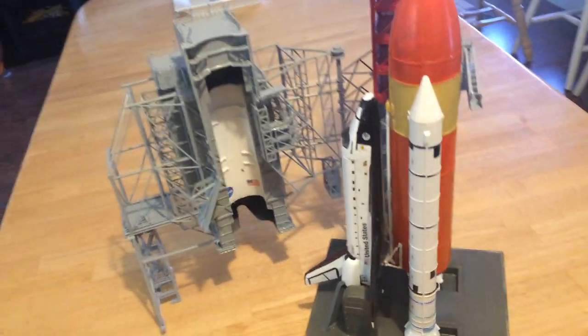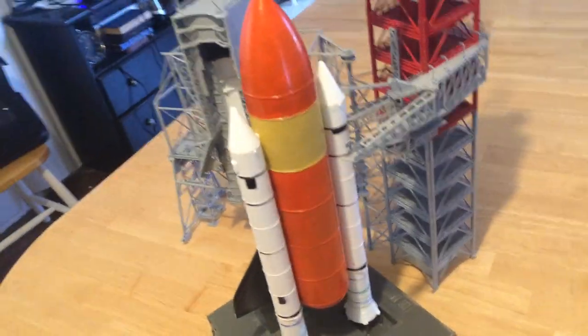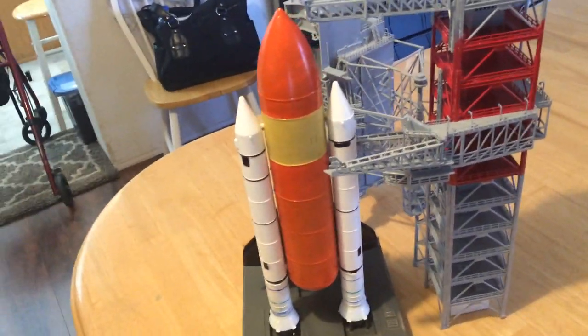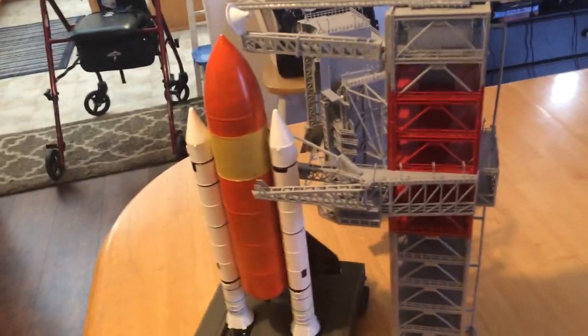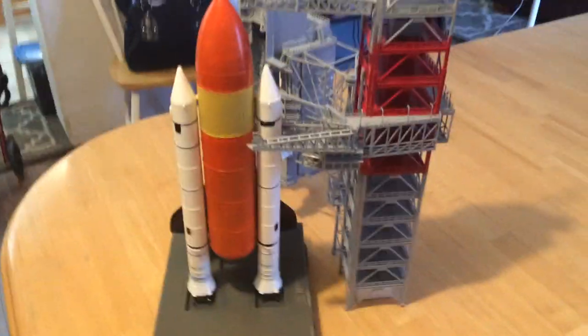Then in 1981, we had the first flight into space of the Space Shuttle. And after that, over a 30-year period until 2011, there were 135 flights.